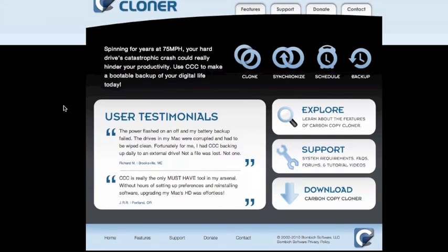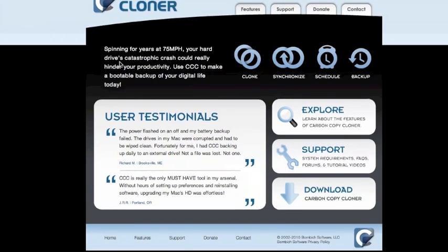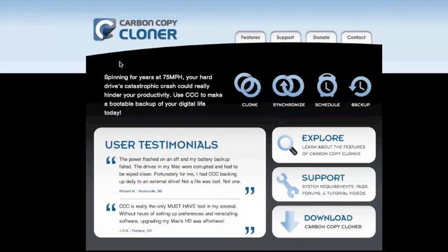One thing that people don't think about when they think about security is backup. If you don't have a good, clean backup of all your stuff, you could potentially lose all your data. So if you want a local backup solution, I highly recommend Carbon Copy Cloner — it'll make a bootable backup of your whole Mac hard drive, as well as incremental backups. It's very good, very powerful, and it's free. I would recommend supporting them, so please hit the donate button.